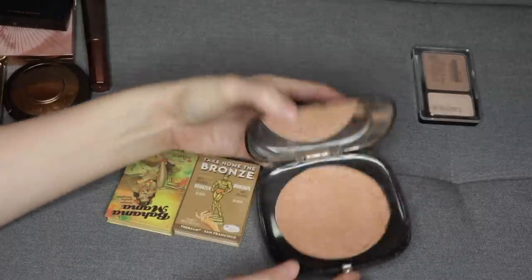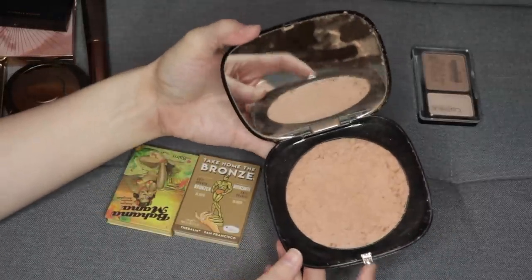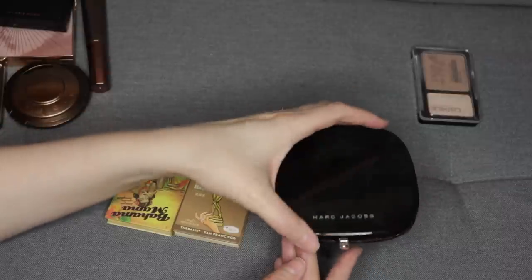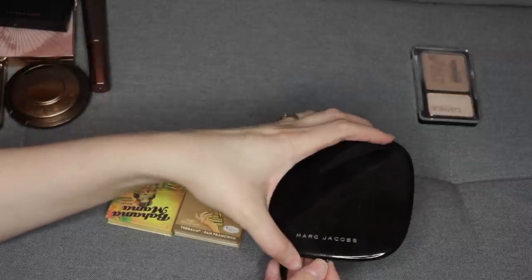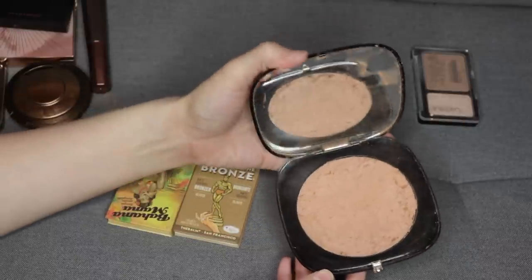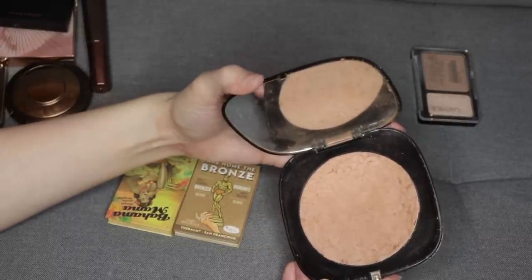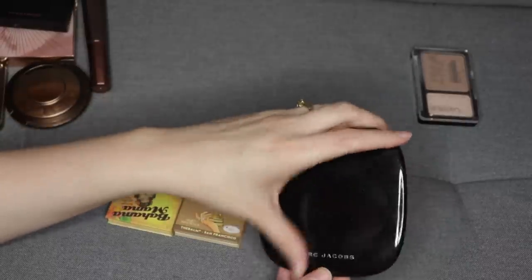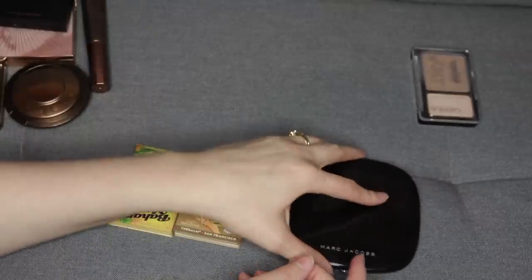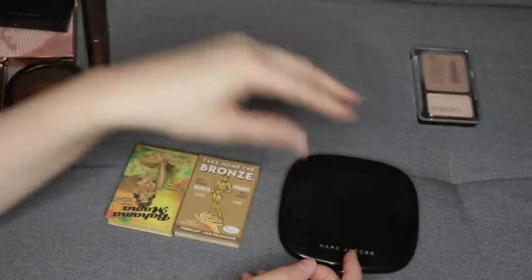This one from Marc Jacobs is basically broken — I've repressed it. It's just difficult to keep from being a big mess because it doesn't close all the way and it's very fragile. It is also a very dark bronzer, so I really can't wear a ton of it. Part of me would like to pan this though, so I'm going to hold on to it and see if I can make some progress on it next year.